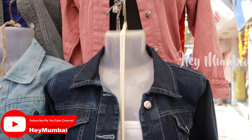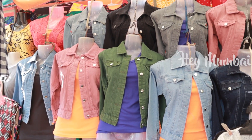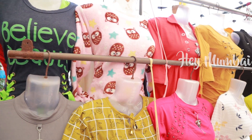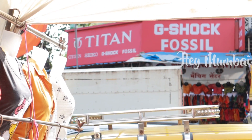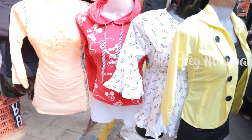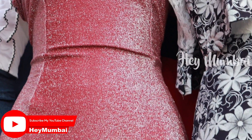In Dadar Street Market, we will see the Denim Jacket collection. The price is Rs.300. What is the price of the Denim Jacket? Yes, Rs.300.